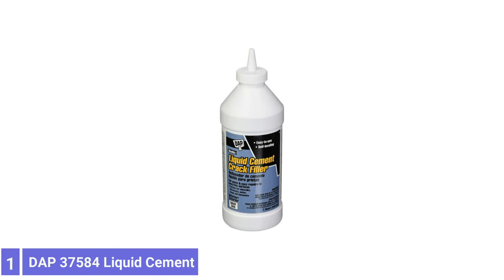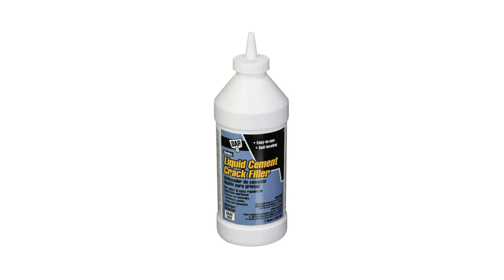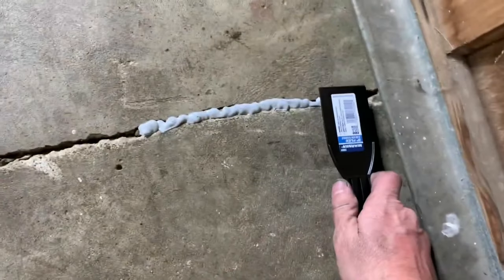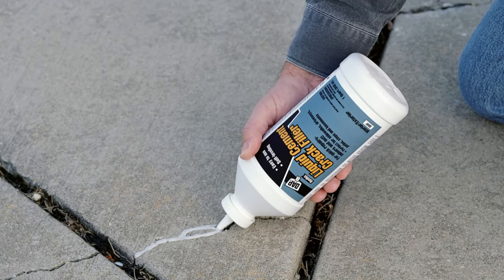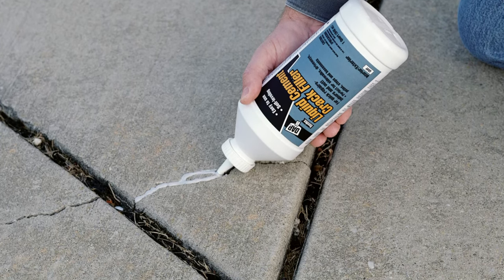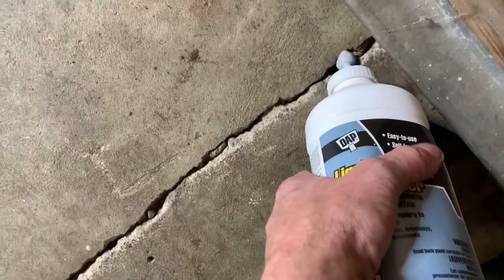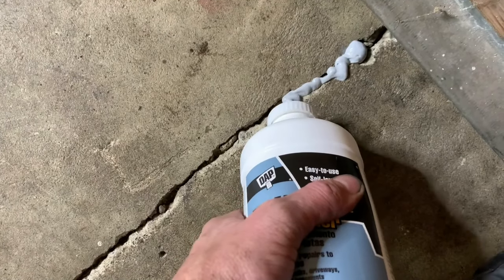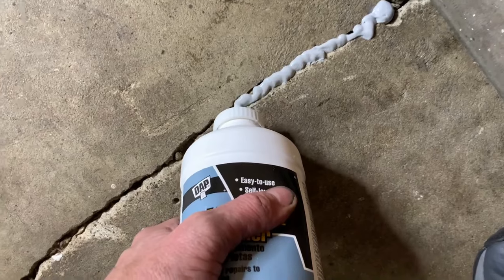Number 1: DAP 37584 Liquid Cement Crack Filler. Rather than struggling with patch and concrete mix for small cracks, consider DAP's Liquid Cement Crack Filler. This liquid concrete crack filler comes in a one-quart bottle and works its way into small cracks up to half an inch wide to create a bond that's ready for traffic in 45 minutes. This liquid cement crack filler is self-leveling, so users only need to use a putty knife or trowel to create a smooth, even repair. While it's not ideal for vertical surfaces like walls or foundations, it's suitable for horizontal surfaces such as driveways, walkways, patios, and concrete floors both inside and out. Once cured, DAP Liquid Cement Crack Filler is paintable, so blending the repair won't be an issue.